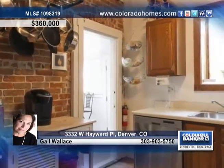Step inside to experience a lovely dining room right off of the living room with a fireplace. The kitchen is amazing with exposed brick and plenty of cabinets. This home also treats you to a delightful mudroom.